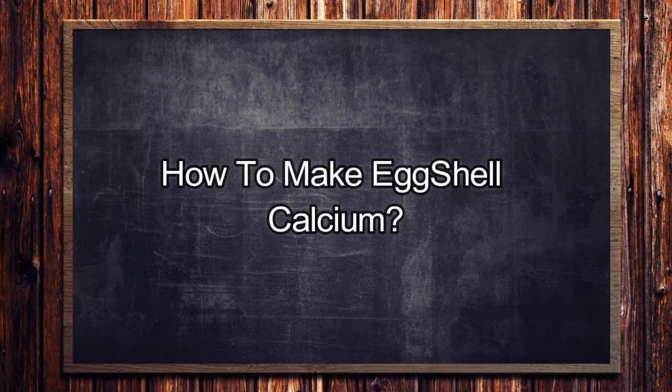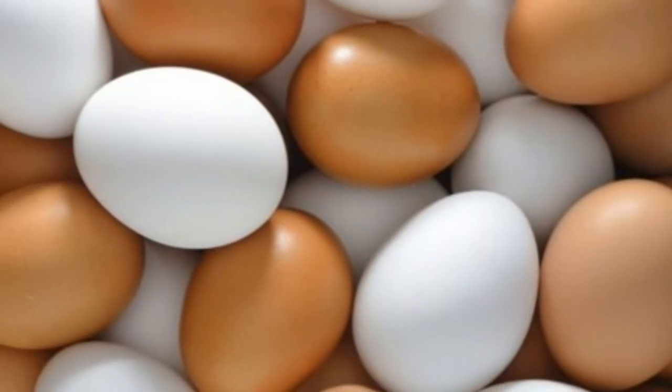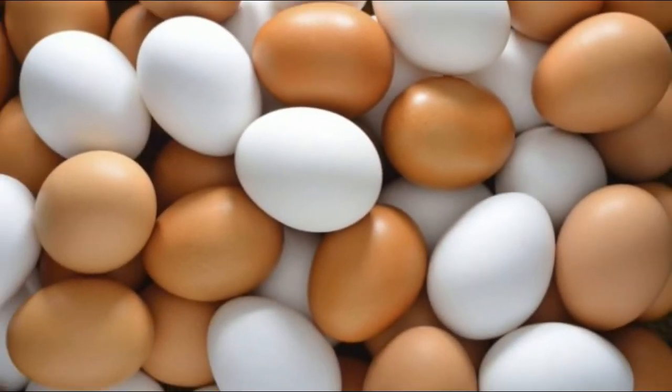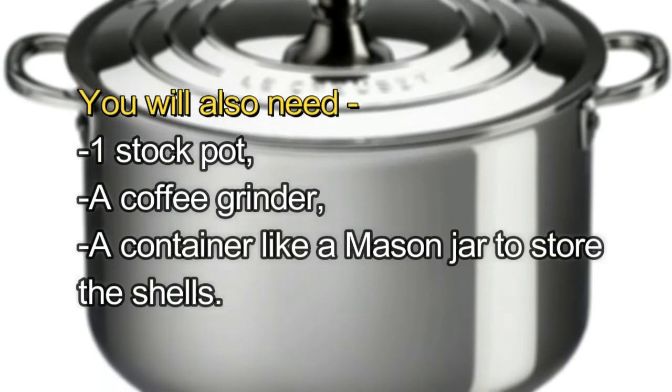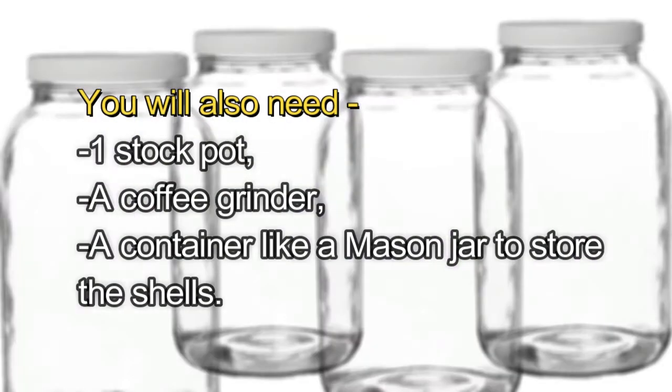How to make eggshell calcium: First, you're definitely going to need eggs, obviously. So grab a carton of eggs. You will also need one stock pot, a coffee grinder, and a container like a mason jar to store the shells.